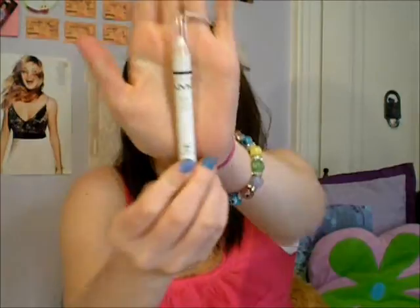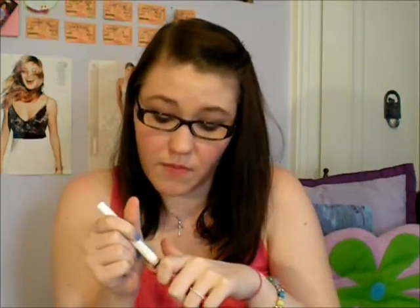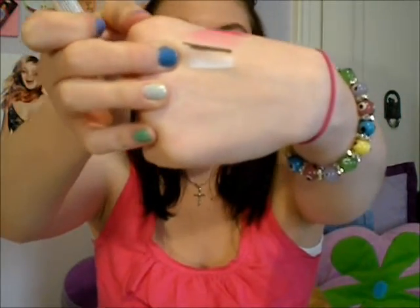I was so excited! I bought the Nyx Jumbo Eye Pencil in Milk, because you always see everybody using the Jumbo Pencils in their tutorials. I'd been wanting them, but I didn't want to buy them online and pay the shipping and handling.